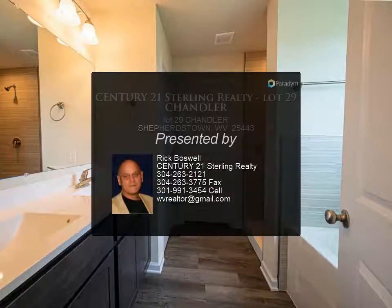Tired of concrete and postage stamp lots? Look no further and welcome home. Similar model to view in Charlestown. For more information, contact us.